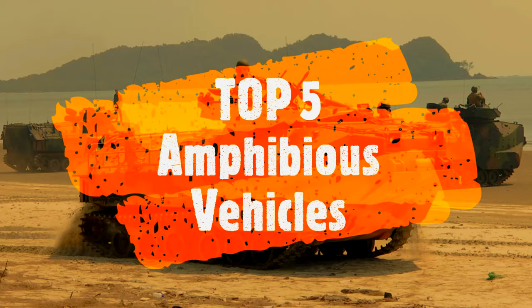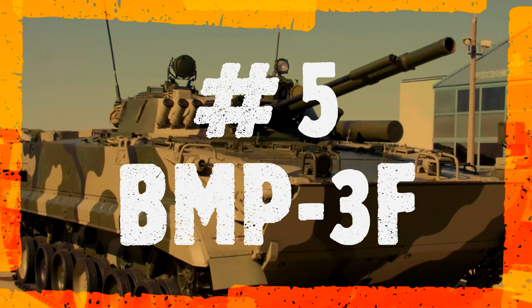Top 5 Amphibious Vehicles. Number 5: BMP-3F.